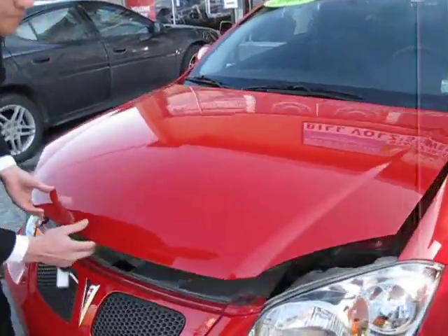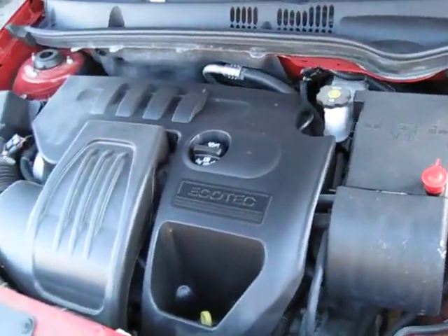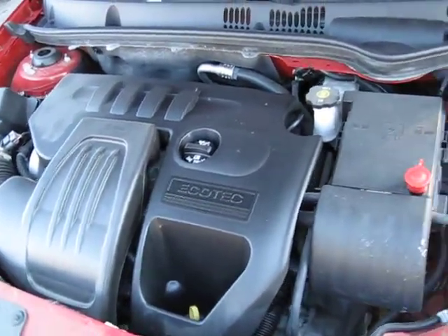Let's take a look under the hood here. Four-cylinder, 2.2-liter EcoTech motor. Fantastic fuel mileage.